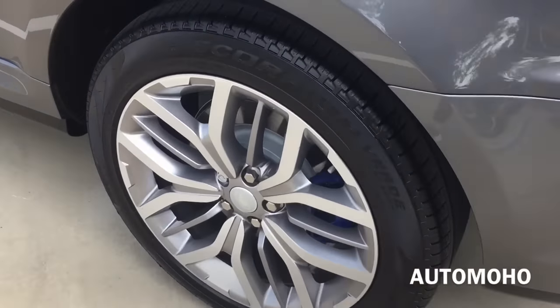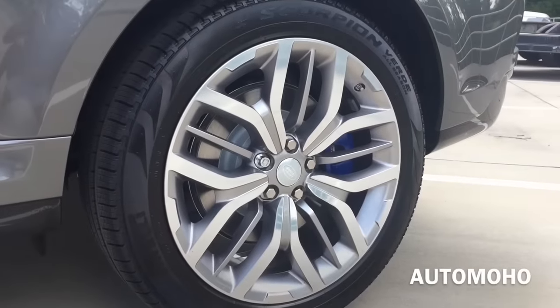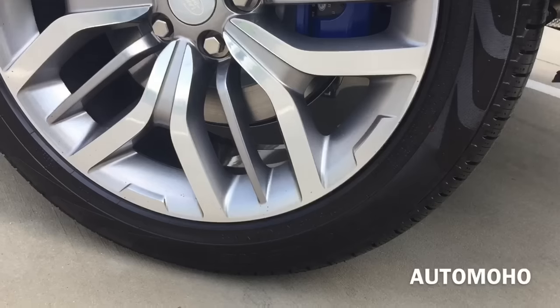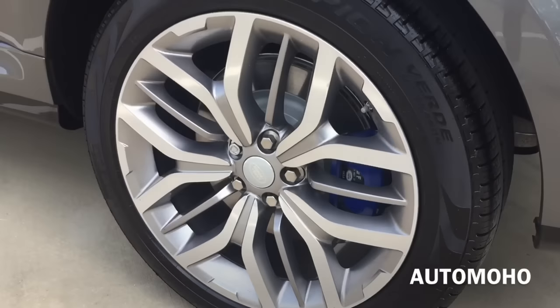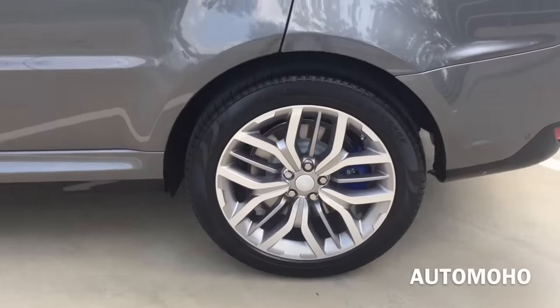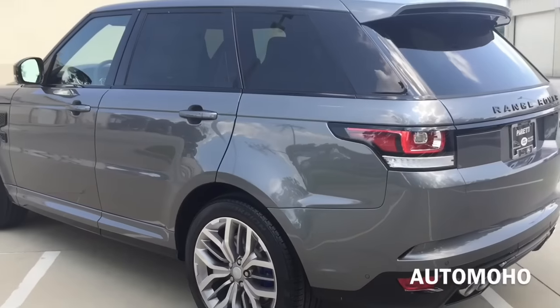It also comes with all-terrain anti-lock braking system, all-terrain dynamic stability control, road stability control, electronic brake force distribution, cornering brake and hill descent control, emergency brake assist, trailer stability assist, as well as hill-start assist — all of which give the Range Rover SVR the ability to tackle all terrain. Tire pressure monitoring system is also equipped on all four wheels.